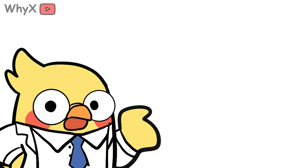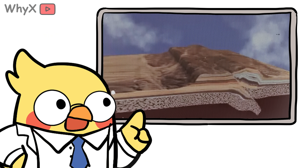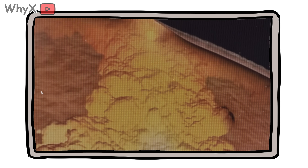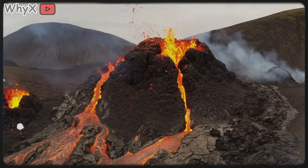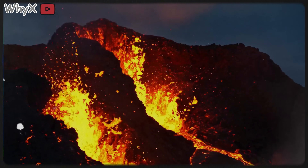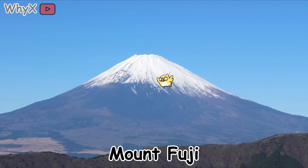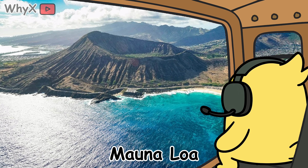Now, here's where it gets spicy. Not all mountains are made by two plates crashing like slow-motion sumo wrestlers. Some mountains are pushed up from below thanks to magma — molten rock beneath the surface. Enter volcanoes. Volcanic mountains form when magma forces its way up, cools on the surface, and stacks up over time. You've got legends like Mount Fuji in Japan, Mount Rainier in Washington,